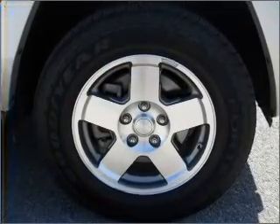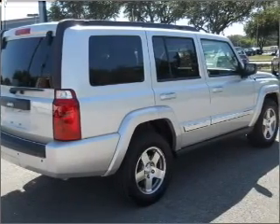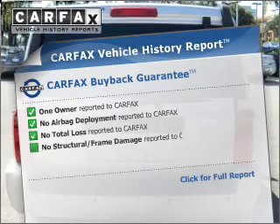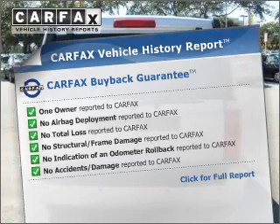With a reliable engine connected to a smooth shifting automatic transmission, brake safely with the anti-lock braking system. Rest easy knowing this vehicle comes with a Carfax Vehicle History Report from Carfax, the most trusted provider of vehicle information.